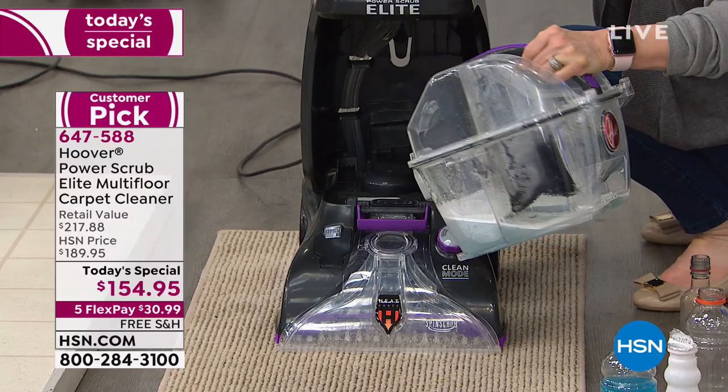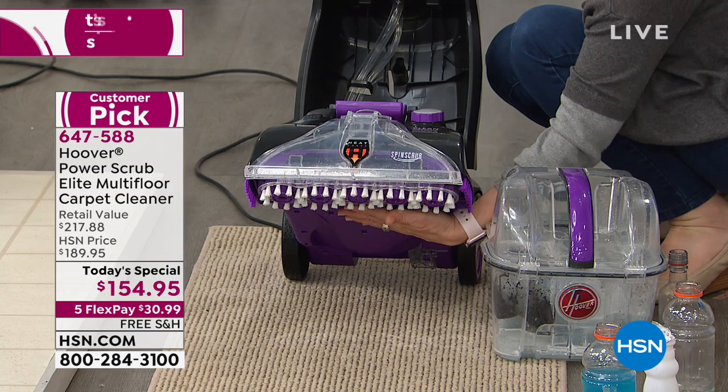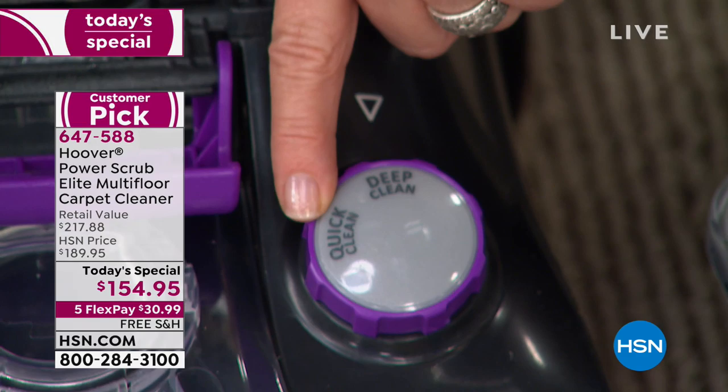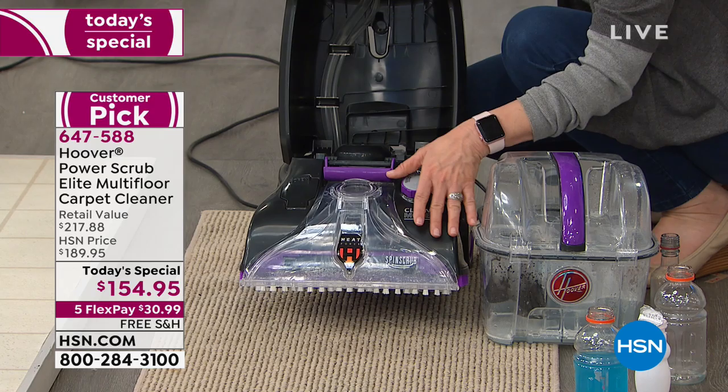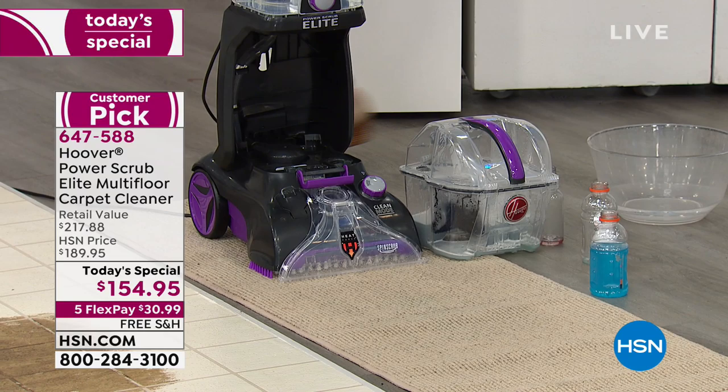It's the suction power that Hoover is known for. The spin scrub brushes on the bottom are patented — they spin and scrub 360 degrees. It also has heat force on the bottom, like a blow dryer that blows hot air onto carpet fibers to help them dry quicker. The tanks are clear, and the nozzle is clear so you can see the dirt, but it's also removable so you can rinse it out if you've got pet hair or carpet fibers. Each tank holds 25% more capacity.